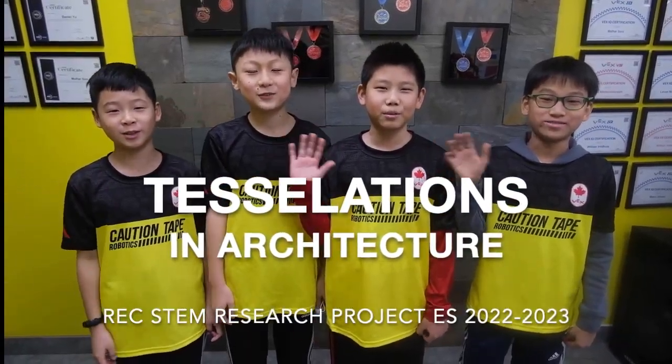Greetings students, we are team 839Y. Today we are here because we have a problem to solve. When we are building our robot we constantly run out of material, therefore we have to have our parents buy more. Because of this we have to be smart in our robot design to increase building efficiency. We realize this is not only an issue in robotics but also an issue in the real world, except it will be way more devastating in terms of cost and environment.